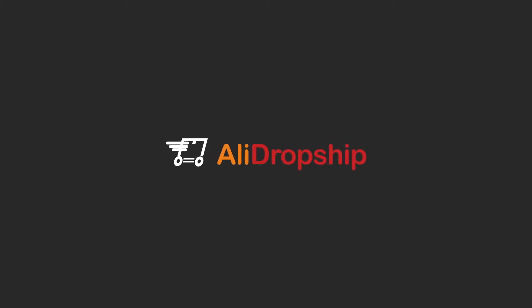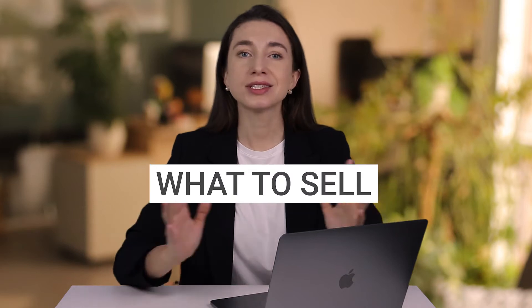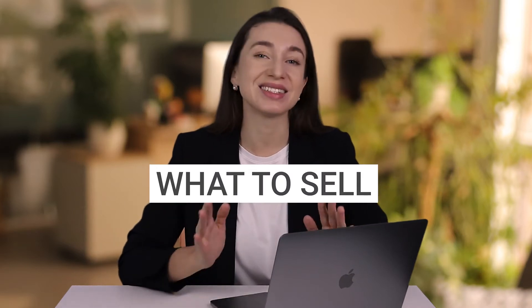Are you looking for a profitable niche? Then how about dropshipping hair? It may sound weird, but hear me out and you'll see why this product type might be worth your while. My name is Natalie, and welcome to the AliDropship channel! Here we teach people how to launch and run an online business. Our best-selling AliDropship plugin lets you build your own dropshipping store on WordPress or WooCommerce and resell goods from AliExpress with incredible ease. Today we're talking about wigs and hair extensions.